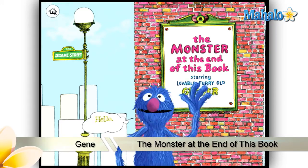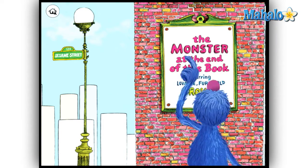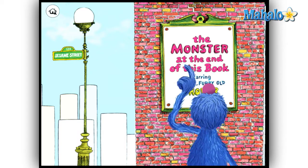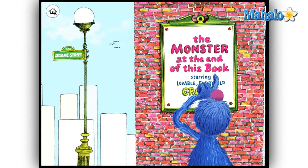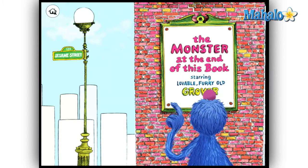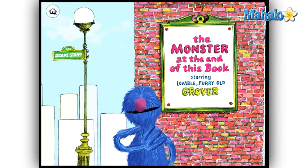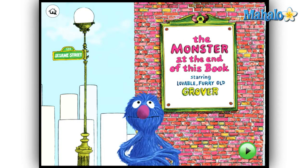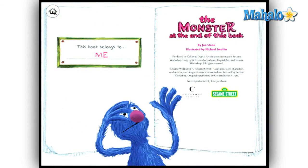Oh hello everybody — 'The Monster at the End of This Book, starring lovable furry old Grover.' Hey everyone, this is Gene with Mahalo.com and I've got another great review for you today of The Monster at the End of This Book for the iPad.